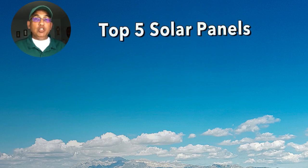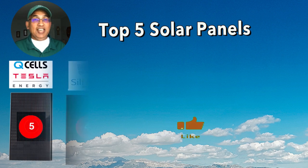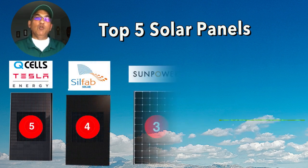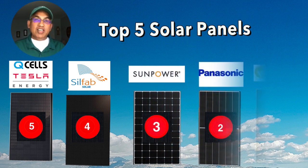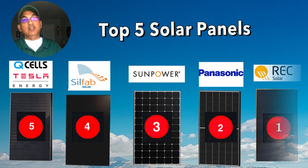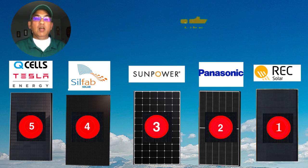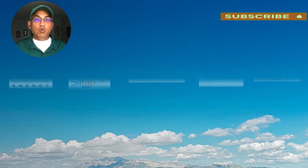It shouldn't be too hard to guess what the overall top five looks like. At number five, the Tesla or Q-Cell. At number four, the Silphab BG 410 watt panel. At number three, the SunPower Maxion 420 watt panel. At number two, the Panasonic 410 watt panel. And at number one, the REC 430 watt panel. I hope you enjoyed the video today. There are a lot more videos on my channel — do like and subscribe, and thanks for watching.